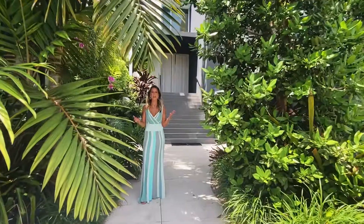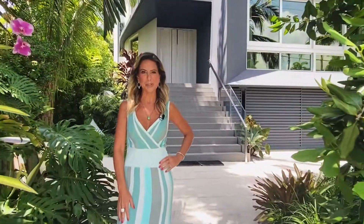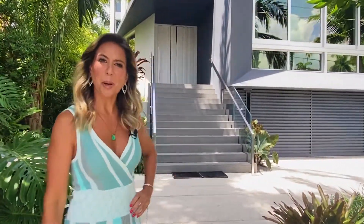Welcome to 370 South Hibiscus Drive. This home is a piece of art. I'm Mariana Niro and I'm inviting you today to come inside with me.